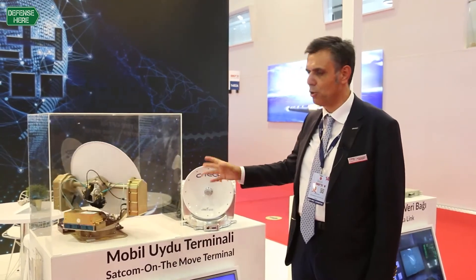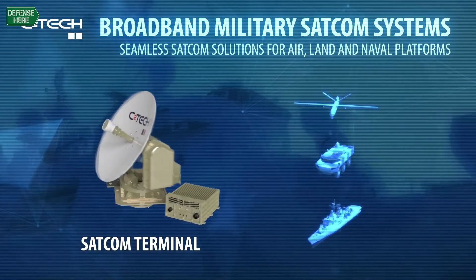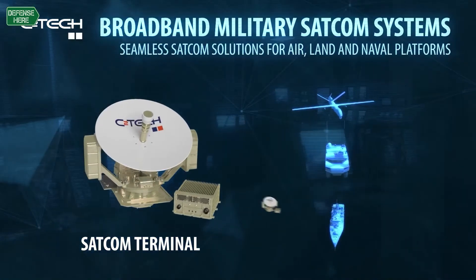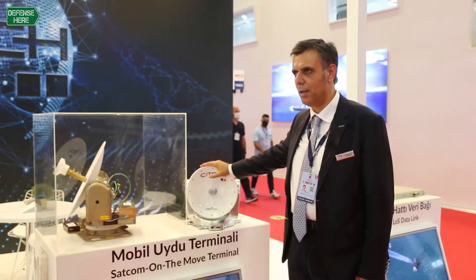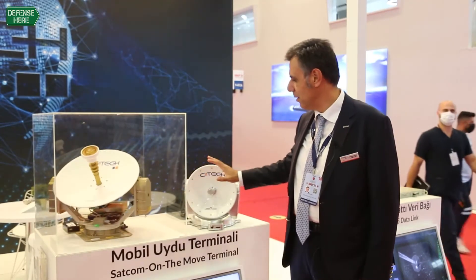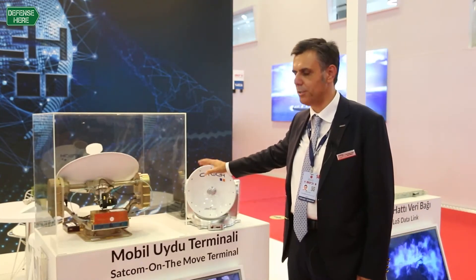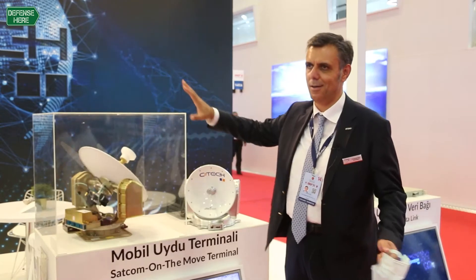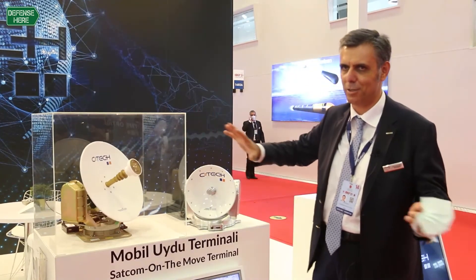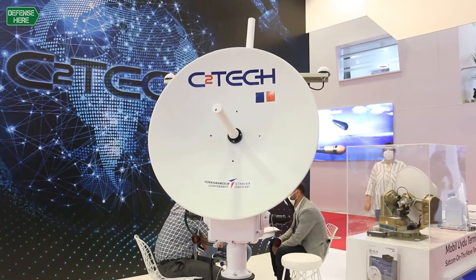It also depends on the platform's capacity. This one is more compact, less weight. This one is a little bit higher weight, but it provides a kind of cellular type of coverage. This one offers more wide coverage. It depends on the operational requirements and your technical platform specifications.